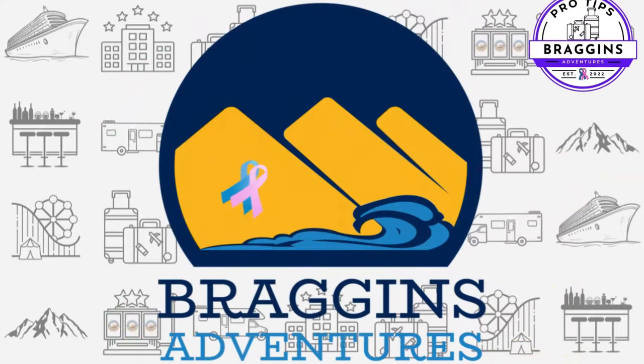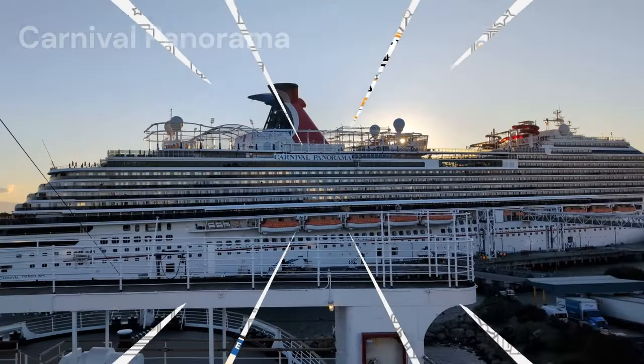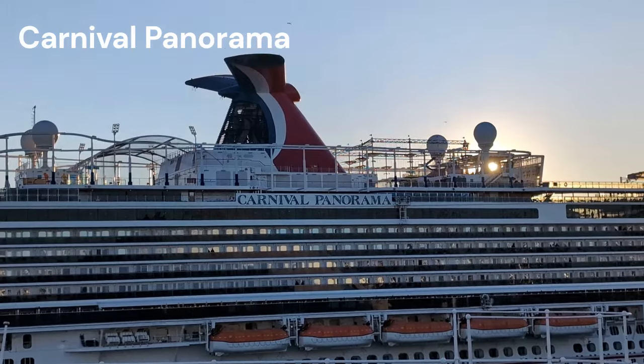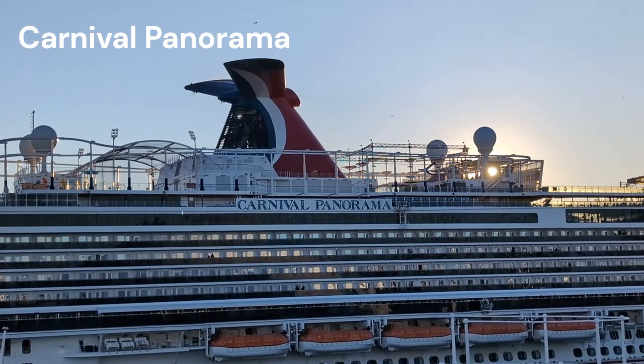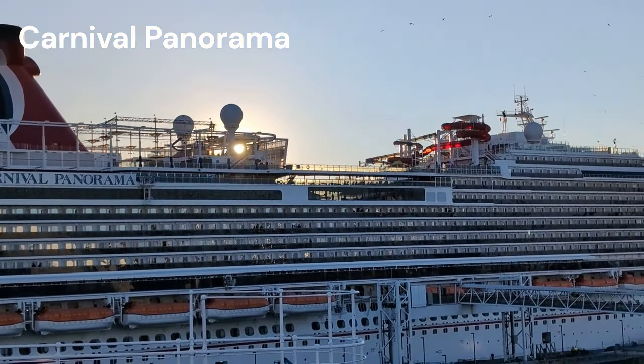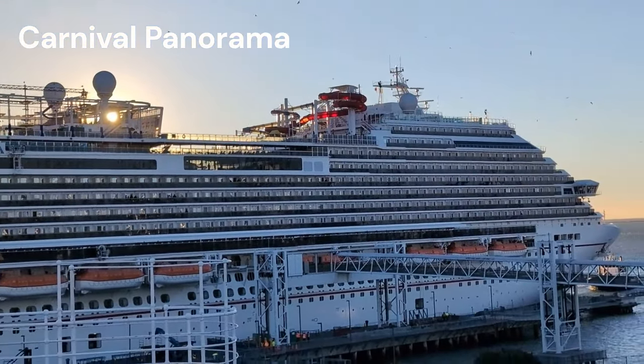Hey everybody, what's going on? It's Andrew with Bragging's Adventures, and today we're going to take you on a six-night cruise on board the Carnival Panorama. Carnival Panorama is our absolute favorite ship and we do have an entire Carnival Panorama playlist that you can check out — it will be linked at the end of this video.